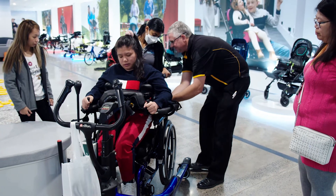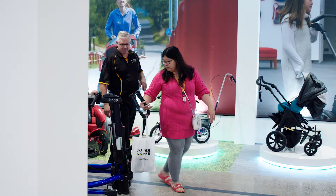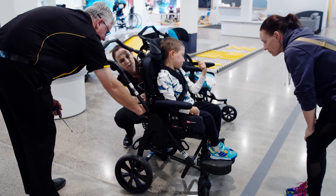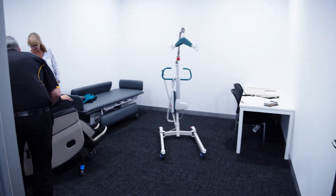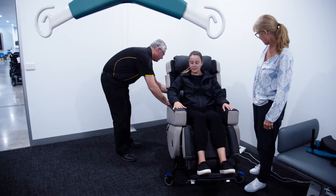We work one-on-one with our clients and their therapists to find the right solution for their needs. And here we have two private clinic rooms for use by our therapists and their clients at no charge.